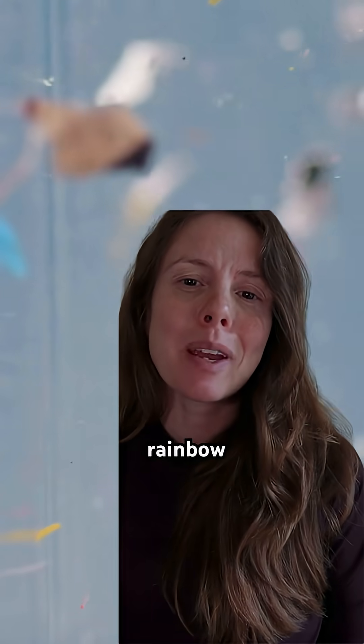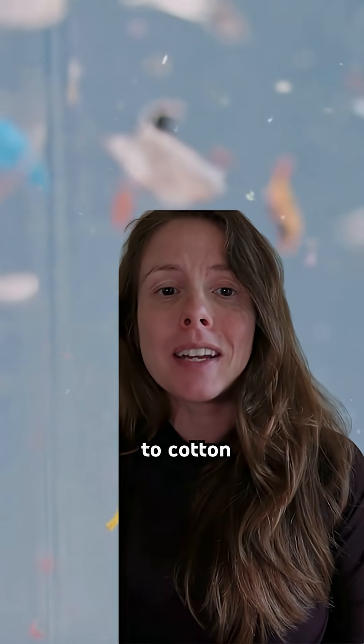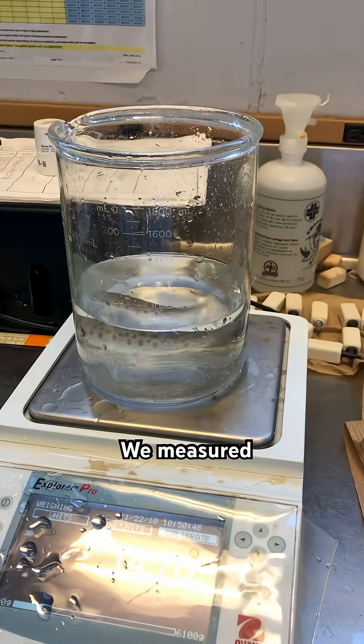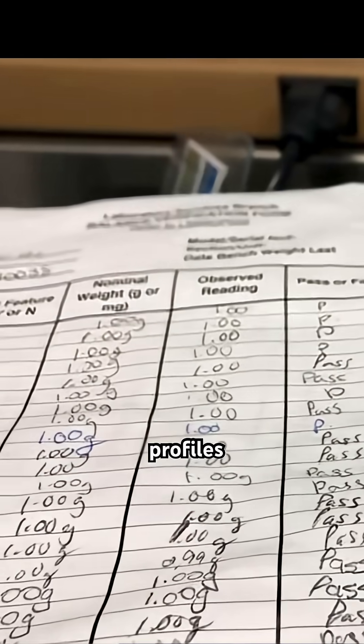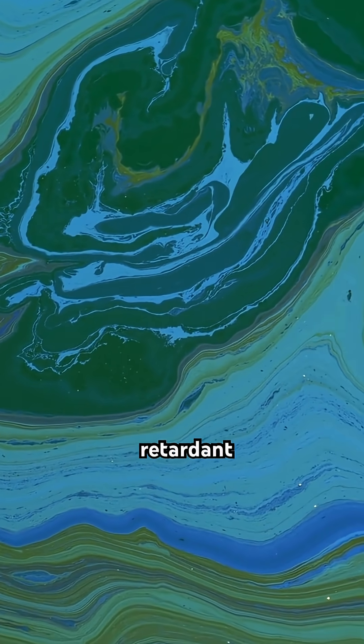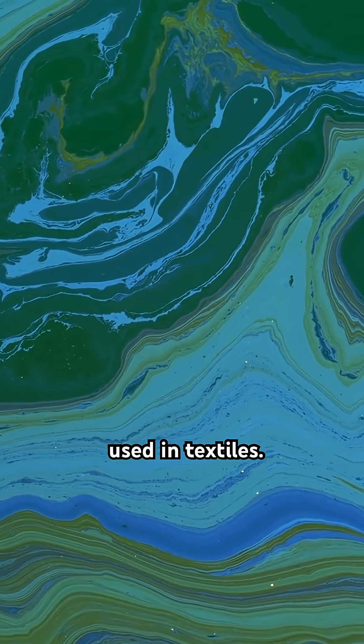For 28 days, rainbow trout were exposed to cotton or polyester microfibers with or without chemicals. We measured their growth, survival, fatty acid profiles, and bioaccumulation of PBDEs, a class of flame-retardant chemicals that are commonly used in textiles.